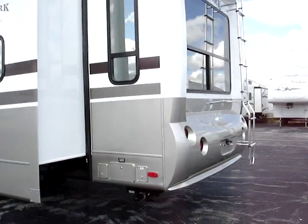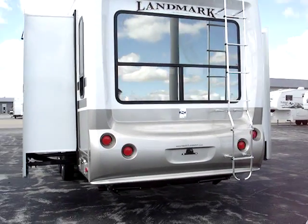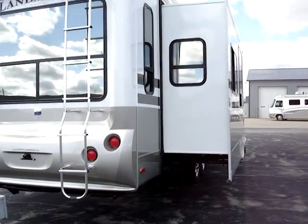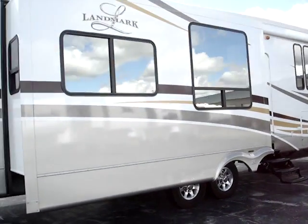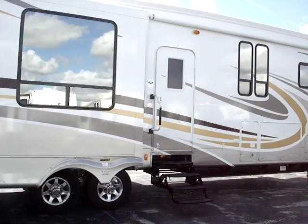Full 50-amp electrical service for no power sags. Power rear jacks so you don't have to stoop down or bend over. Rear cab complete with the ladder on the rear. Dual fresh water tanks giving you 104 gallons water capacity, 90 gallons gray capacity, and 45 gallons black capacity.